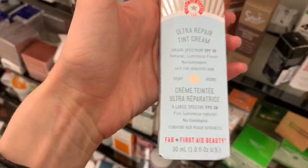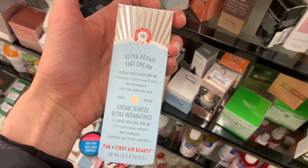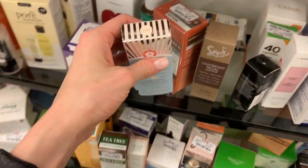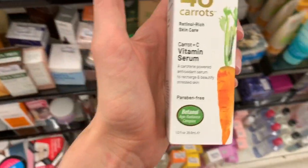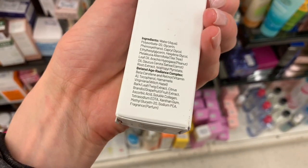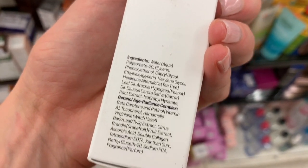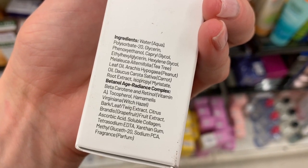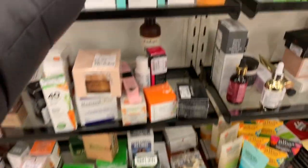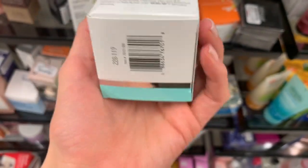They do have First Aid Beauty here and there. This is a tinted moisturizer with SPF 30 — this could be amazing. I didn't get it but I kind of regret not getting it. For fifteen dollars though, that's not even that great of a deal, and I don't know much about their tinted moisturizers. There's also a vitamin C product with carrot — this had a lot of essential oils in it. For five dollars it has witch hazel, carrot, peanut, tea tree — I don't recommend tea tree. It has fragrance too, has ascorbic acid but it's probably very unstable in this formula. You also don't know the expiration dates of products at TJ Maxx — they could be past their prime.